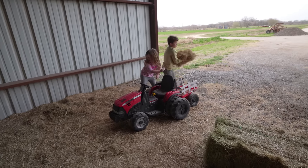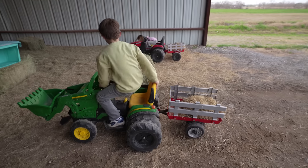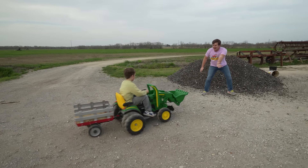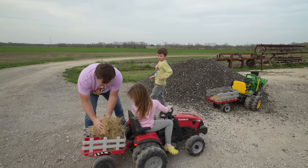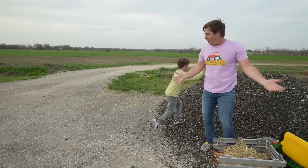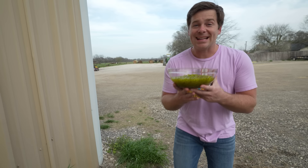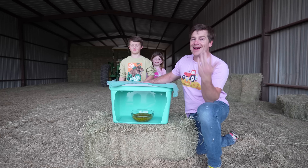Next challenge: they both have to race into the barn, fill up their trailers with a whole bunch of hay, and then the first person to get back to this point wins and gets to try out the next challenge. Are you ready? On your mark, get set, go! Good job, Holly, you have a lot of hay here, but Hudson got here first.